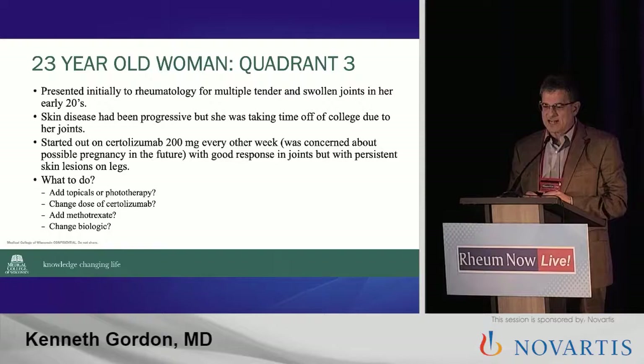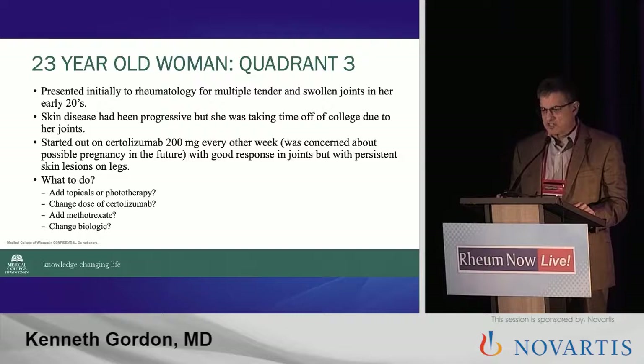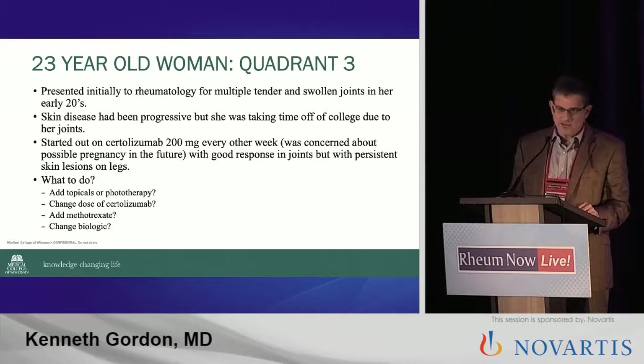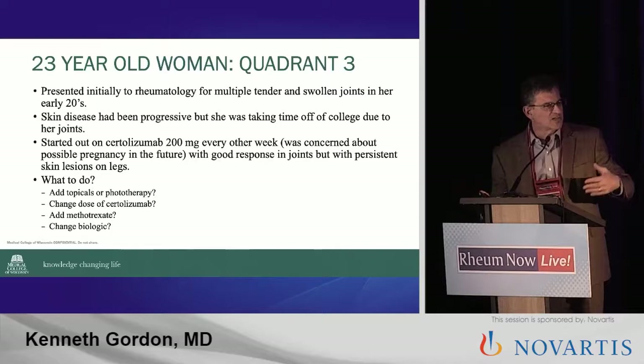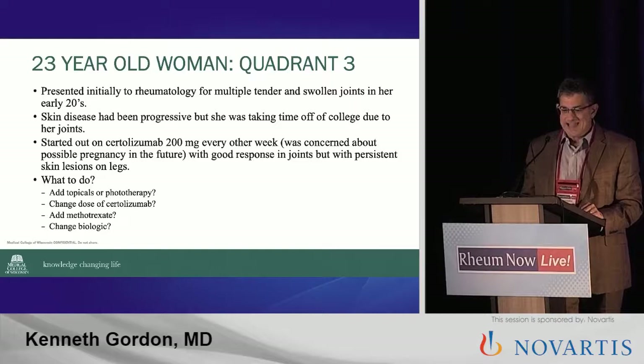She presented initially to rheumatology for multiple swollen and tender joints in her early 20s. She was in college and stopped out for about a year because she had horrible joint disease and was having a hard time writing. With her being young and sexually active, she wanted to get started on certolizumab — the decision was certolizumab every other week because of the concern of pregnancy in the future — and she had a great response. Her joints did really well. But her skin pretty much still showed those leg lesions — better than baseline, but still quite a bit active. So what do you do in a patient where psoriatic arthritis is under control but skin then becomes the issue? Do you add topicals? Do you go to phototherapy? Do you change the dose of certolizumab? Do you add methotrexate? Or do you change the biologic completely?